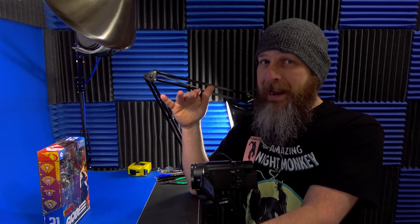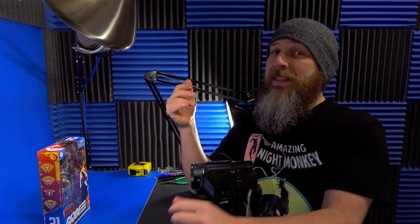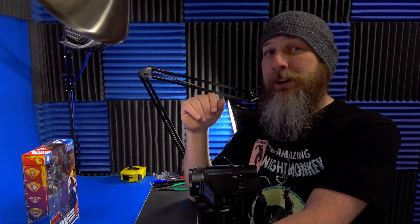Remember the first batch of Cobra Island figures? It was a complete cluster. At the time, we hoped Target would learn a lesson — they would order more next time, stock it better, put it on the online store, put limits on it. Something. At least so far, they haven't learned shit. So special thanks to Nate, without his help I wouldn't have this at all.